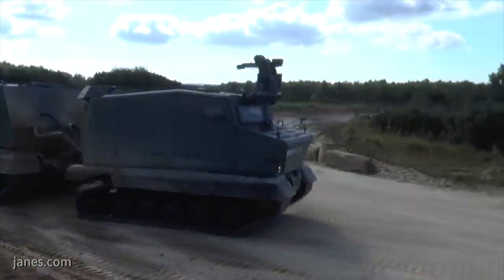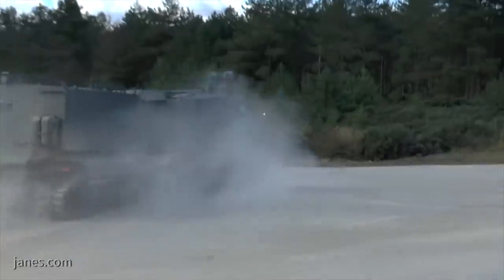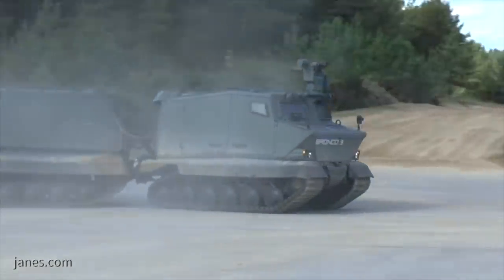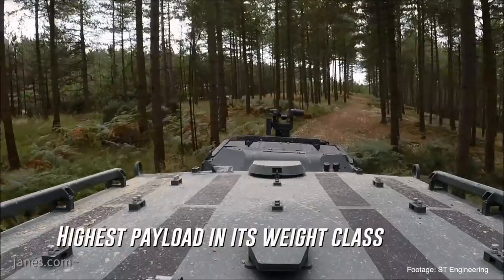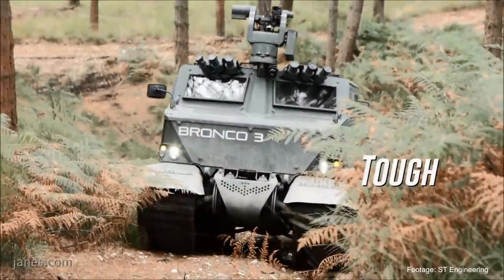We started in 1996-97, where there was a local requirement for a bigger vehicle — specifically for the replacement of BV206s. The BV206 is a much smaller vehicle than our Bronco, so it was important to develop a newer capability in terms of greater payload, greater protection, and greater ability for carrying different types of roles and variants.